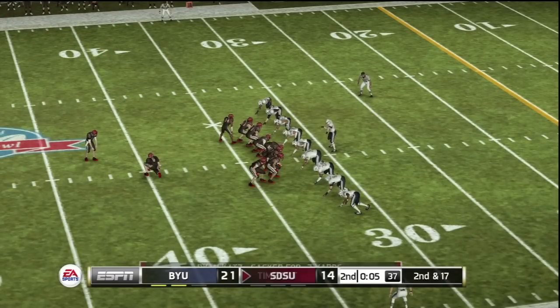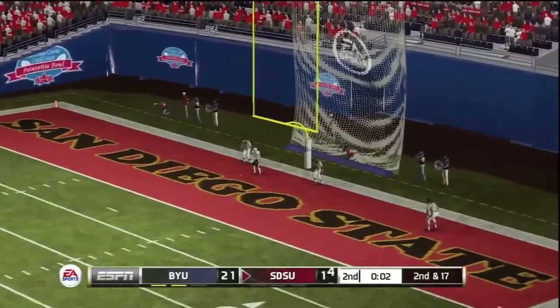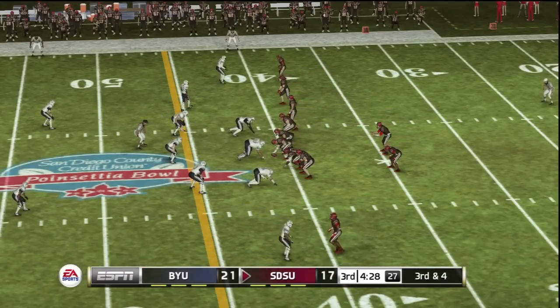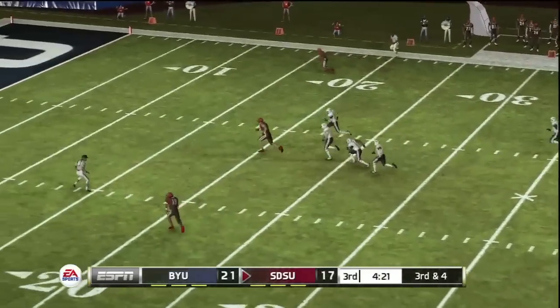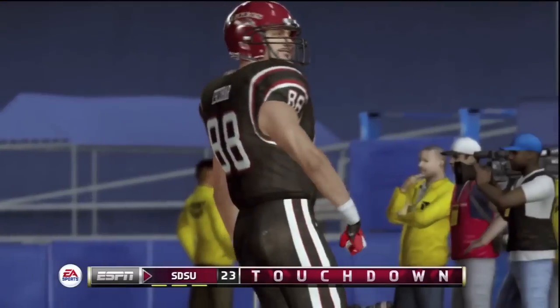This quarterback drops back to throw. You've got to be thinking he's going to be a little bit gun-shy and concerned about the pressure that this defense is putting on him. And he just drilled it from long. Back to pass, he chucks it downfield. That's a tight end who's wide open out there. Touchdown!